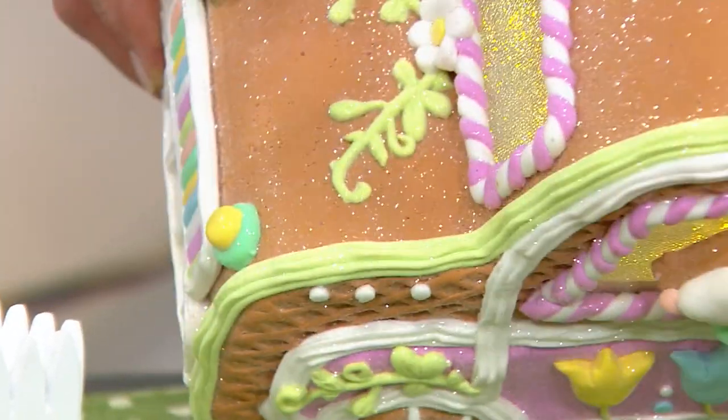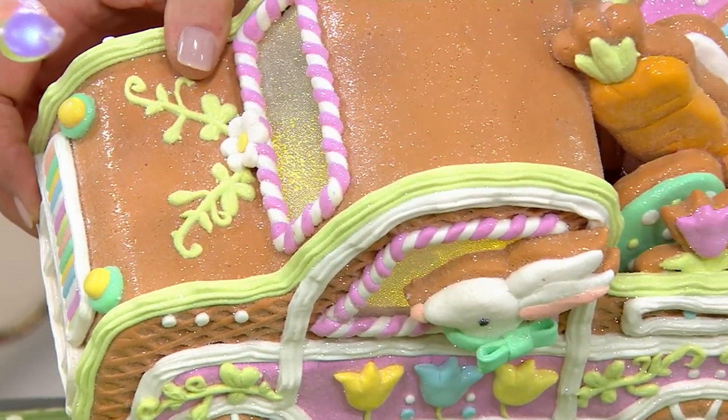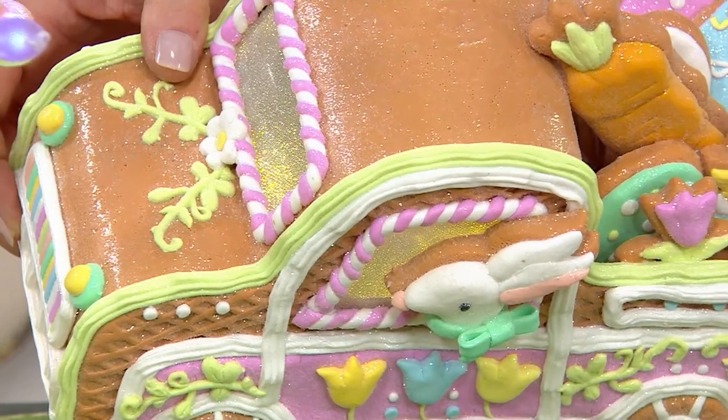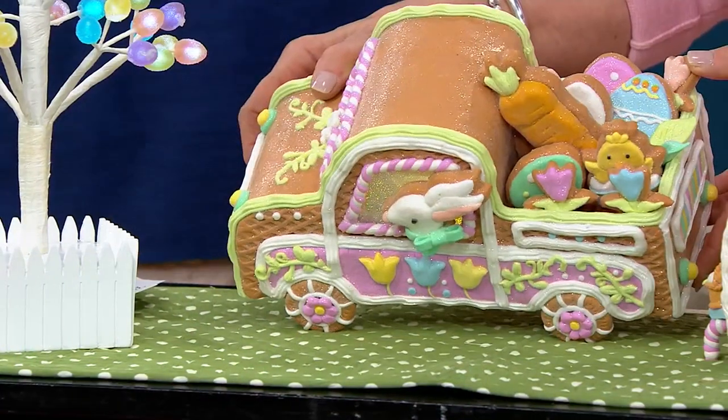And I see a whole bunch of egg cookies as well. Look at that beautiful, incredible detail. The entire back of the truck is filled — filled up with love, filled up with detail. Did I mention it lights up? It lights up. Yes, it lights up.